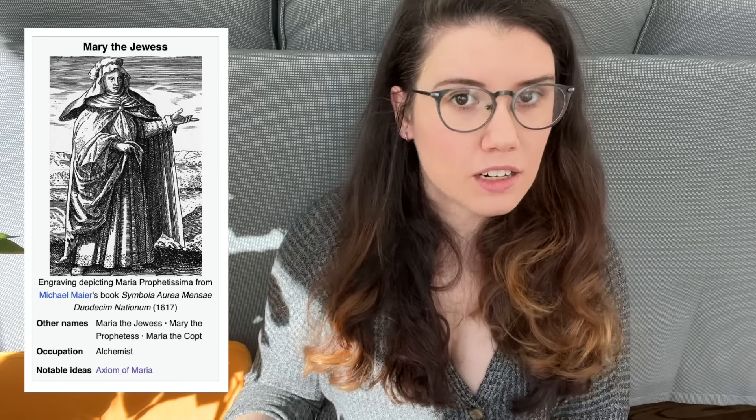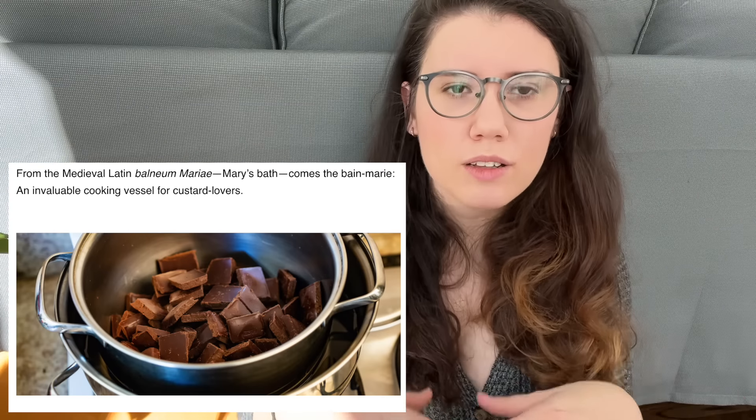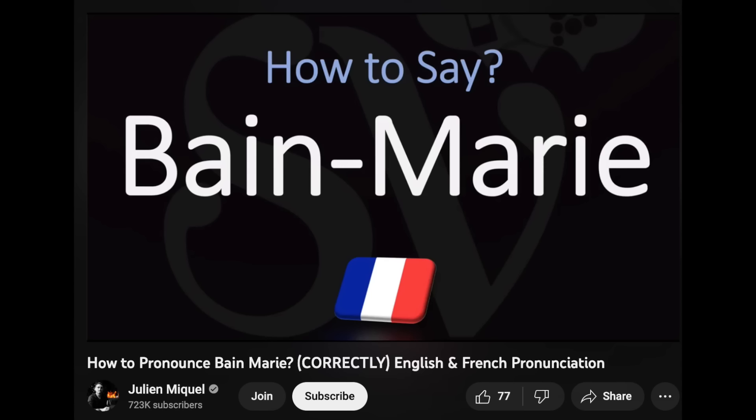Glassware was first used by an alchemist named Mary, and she invented an alambic — a glass vessel attached by a glass tube to another glass vessel. You heat the first vessel and collect the vapors in the second as a distillation process for liquids. This type of thing is still used today. You may have heard of Mary — her name lives on in the bain-marie, where you double-boil things like chocolate.